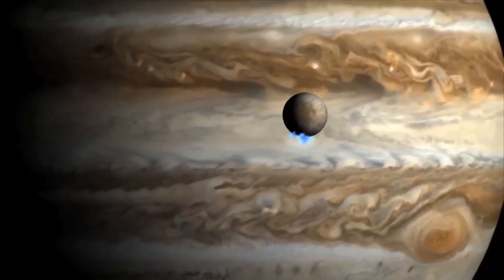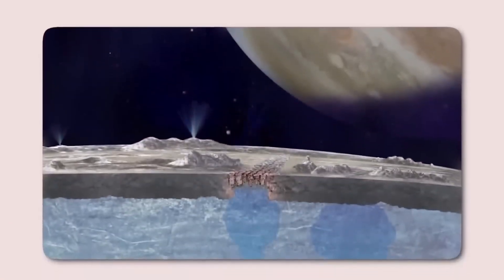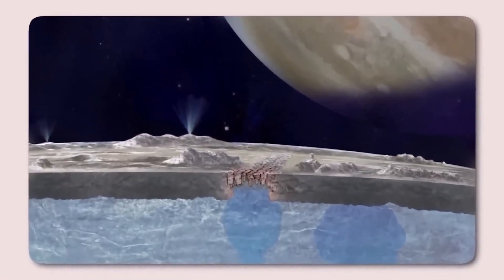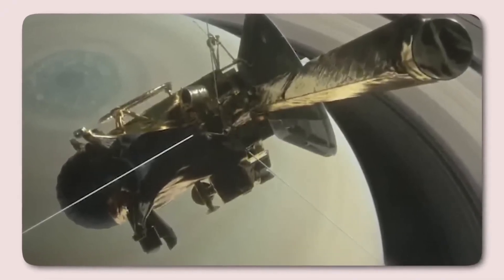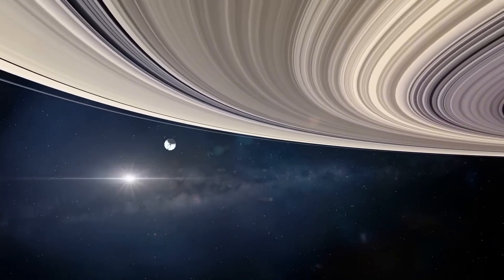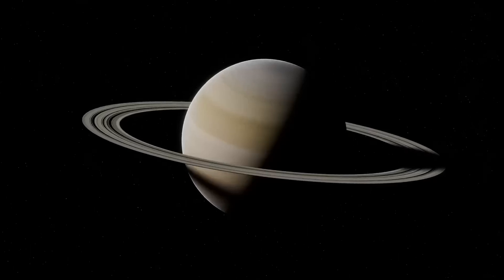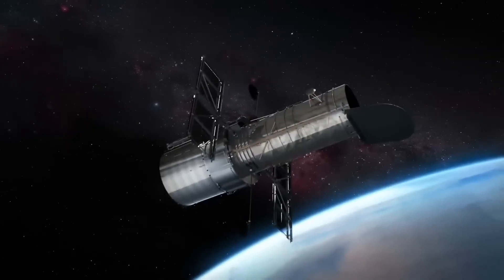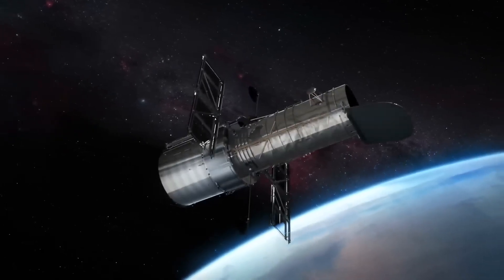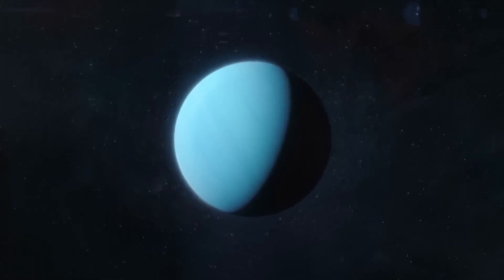Jupiter, often called the solar system's vacuum cleaner, has a gravitational influence so strong that it significantly shapes the fate of nearby objects. With its immense mass accounting for nearly 34% of all matter in the solar system outside of the Sun, Jupiter exerts a profound effect on its surroundings. A striking example occurred in 1994, when comet Shoemaker-Levy 9 ventured too close to the gas giant. Captured by Jupiter's gravity, the comet was torn apart into several fragments, marking the first ever direct observation of an extraterrestrial collision.